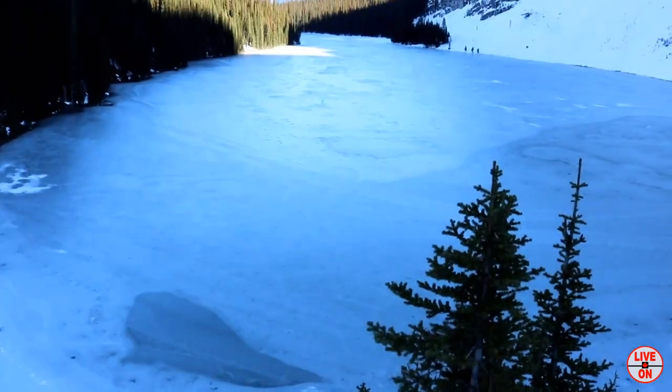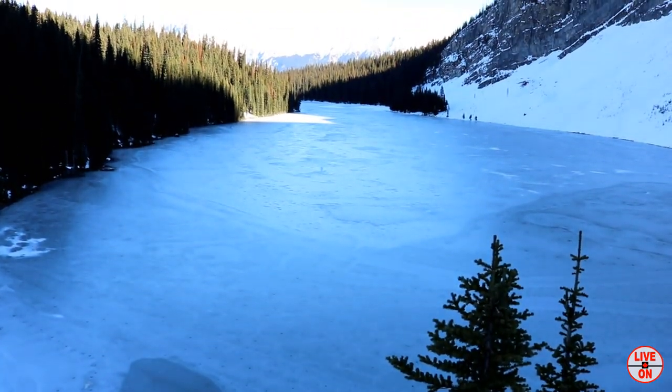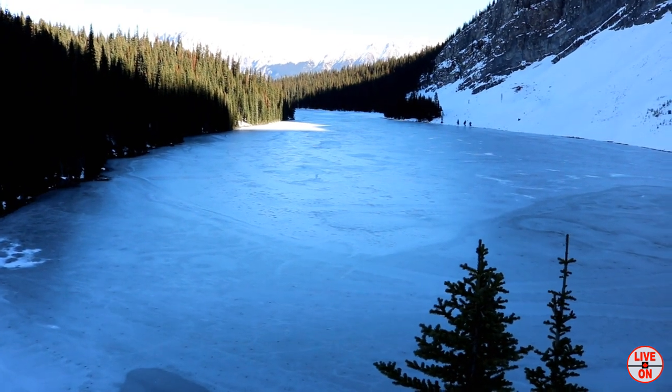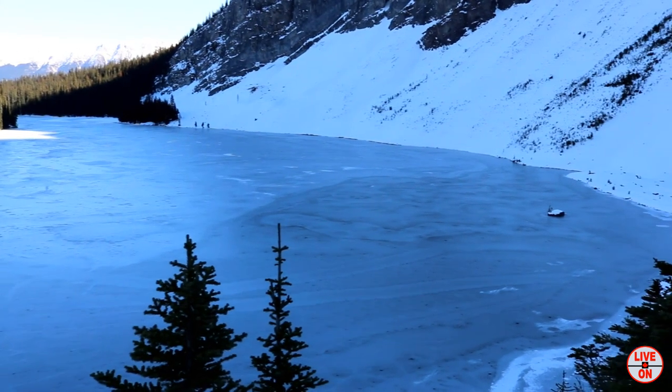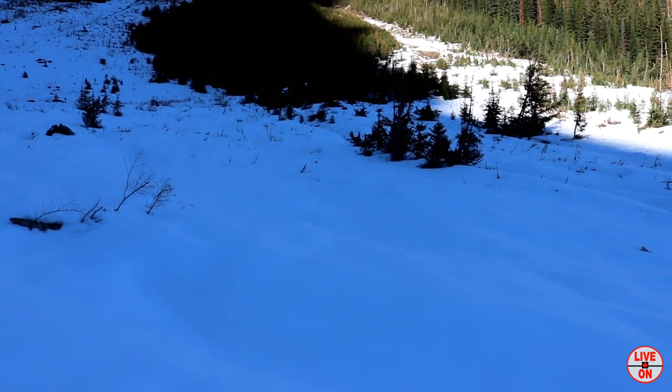I've now made it to the other side of Rawson Lake. We're 6.2K in, just had a bite to eat and a drink. I think we're going to go for it.